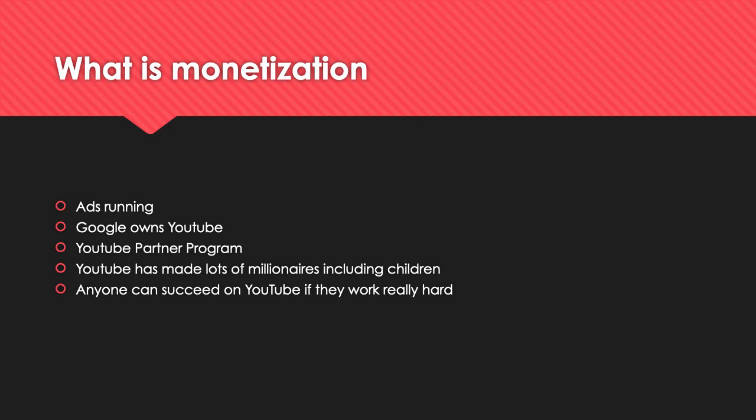I think anyone can succeed on YouTube if they work really hard. Even with my own channel — when I started, I didn't think I'd be able to get even 20,000 subscribers, and right now I have over 20,000. It just goes to show that anyone can succeed on YouTube as long as they're consistent and don't give up.